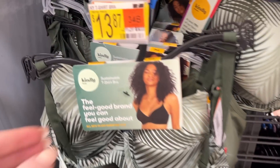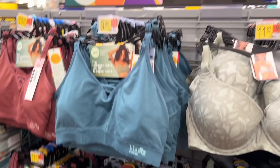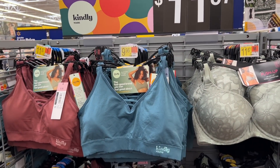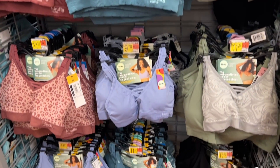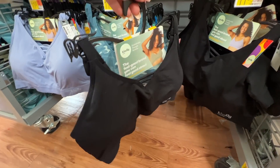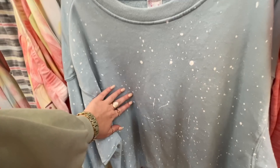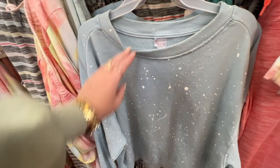Over in bras I had never seen this brand before - it caught my eye as I walked by. It's called Kindly; it's a sustainable line. They have a ton of different options - some patterns, some really fun colors. I decided to pick up the black bralette. I didn't even see a size chart though, so I just guessed a large - we'll see. I'm also a sucker year-round for some cozy wear, and there was a delicious light fleece No Boundaries sweatshirt over by the PJs.